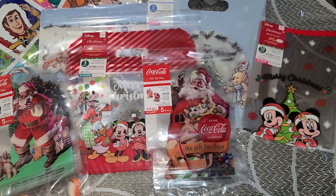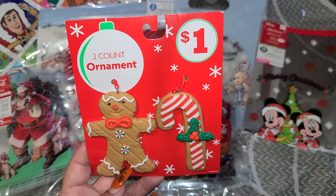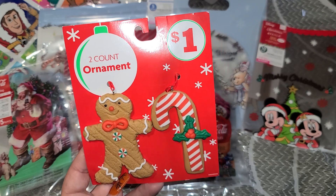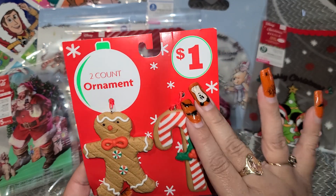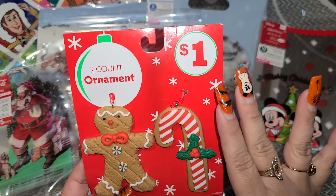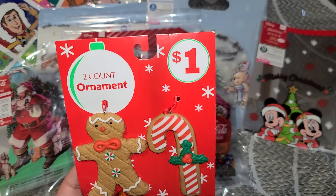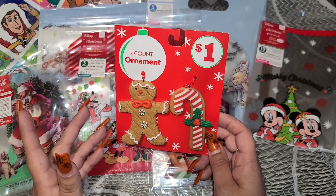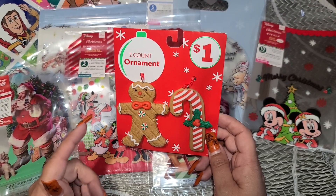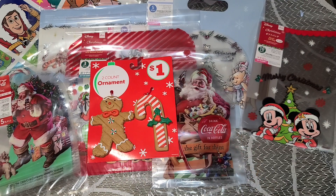That was it from Daiso. At Dollar Tree I saw these this year and of course they're $1.25. But I went to Family Dollar to get Sunny some medicine because he's caught what I had with the coughing and the congestion. They had these ornaments there and they are only a dollar — so they are cheaper at Family Dollar. If you have one, go there because you could get five for the price of four from Dollar Tree. They are part of the same company but the pricing is different — like the towels were also still only a dollar at Family Dollar where Dollar Tree they're $1.25, so just check there first if you have one.